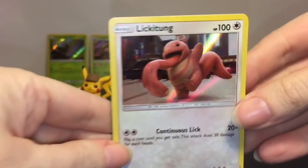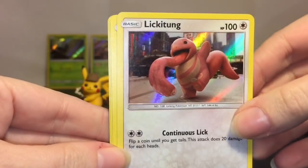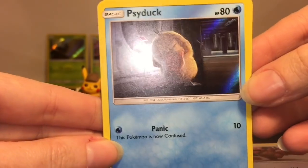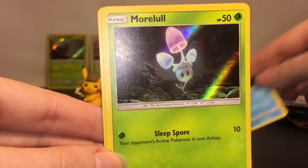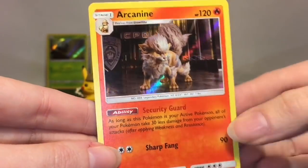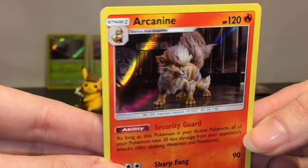Okay, first up we have another Lickitung — there are only 18 in the series to collect. We have a Psyduck — looks like he's getting a headache, poor little Psyduck. I love how he gets more and more panicked, so cute. Then Murkrow — that's cool, they were really pretty. And Arcanine! I like how they work with the police force — I think that's a really cool role for them.